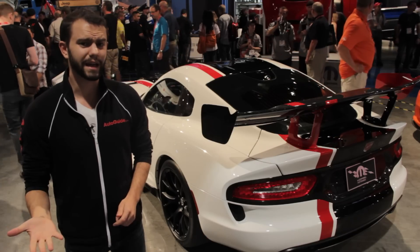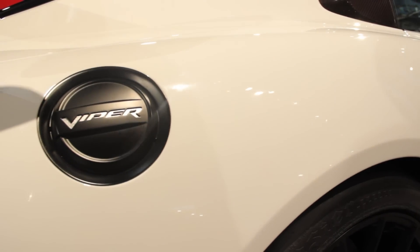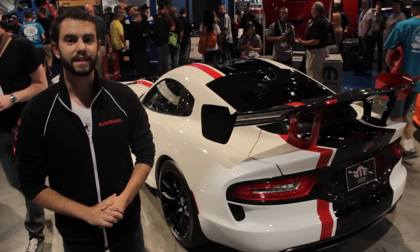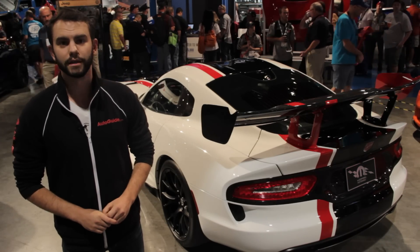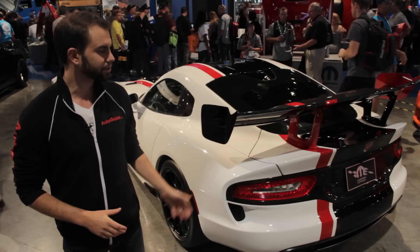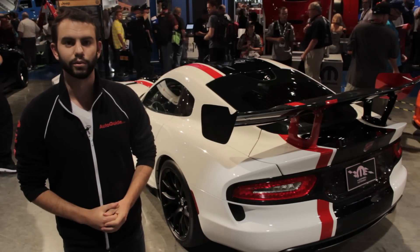So far, sales of the Viper really haven't been very good. The company offers the more track-focused TA model, but really the only thing that seems to spur sales was the drop by $15,000 in the base MSRP. Based on that, it's really difficult to think that Dodge would actually build and offer something like the ACR concept, although it would be really cool if they did.